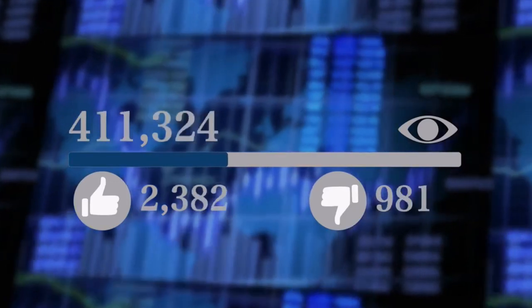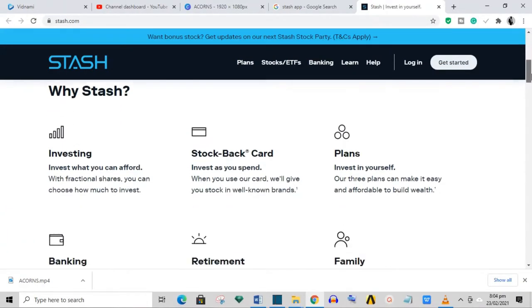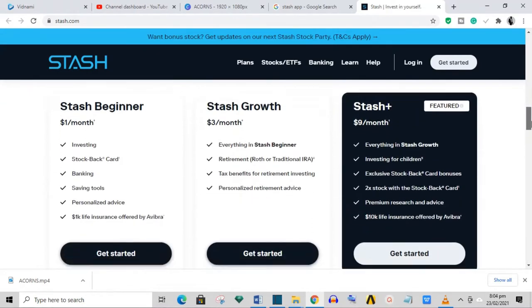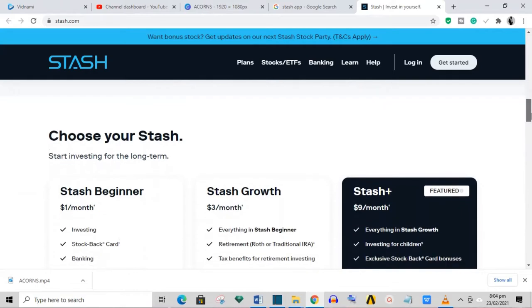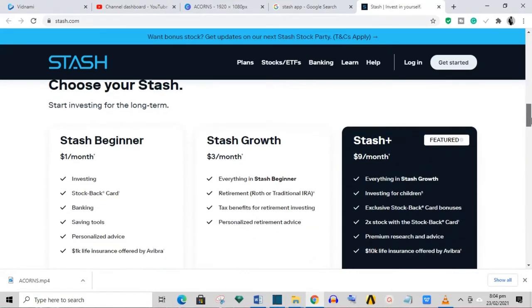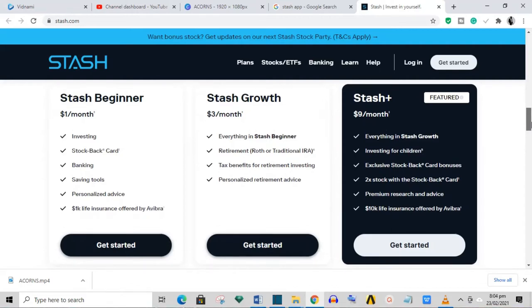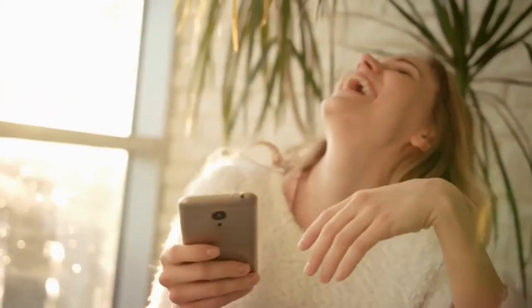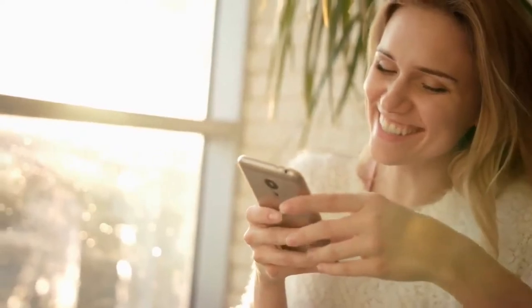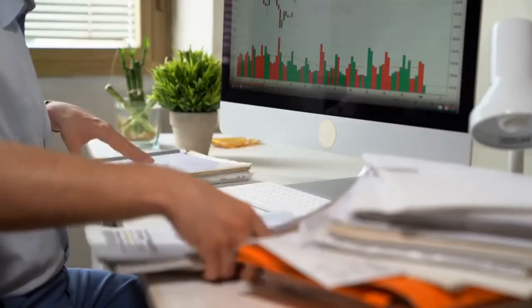The next app we're going to cover is Stash. Stash lets you invest with no minimum and monthly fees ranging from $1 to $9 depending on account type. The beginner account allows you to invest in fractional shares of individual stocks, bonds, or ETFs. The $3 per month growth account allows for individual retirement accounts, and the Stash Plus offering provides monthly market research and custodial investment accounts for kids. Its auto-stash feature lets you schedule regular investments, and like Acorns, it allows you to round up purchases and invest the spare change. Stash recommends investments based on the profile you build at signup.